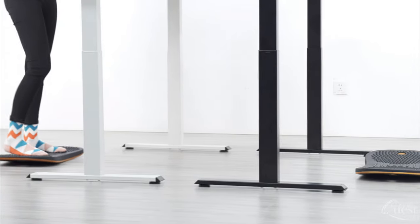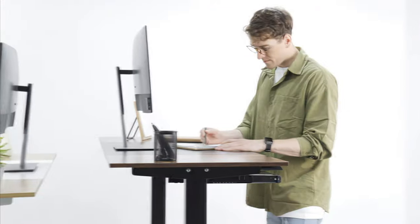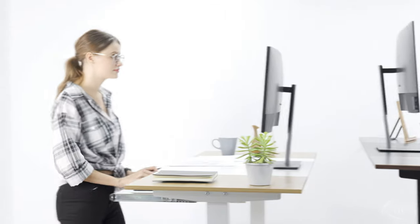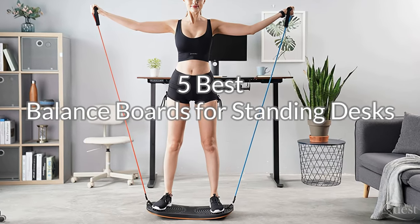Balance boards are a great way to keep your core, legs, and overall body engaged, which can help improve focus, relieve tension, and reduce fatigue. We consider features, quality, and value to bring you our list of the top 5 best balance boards for standing desks.